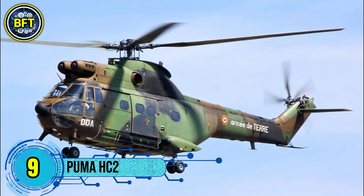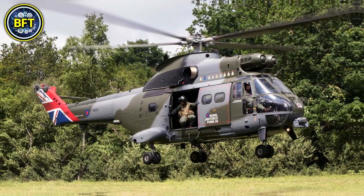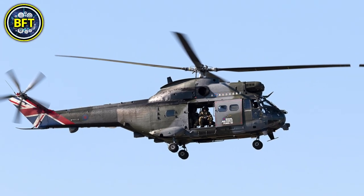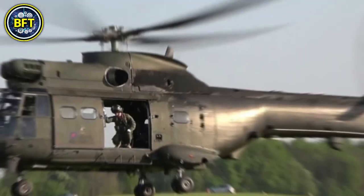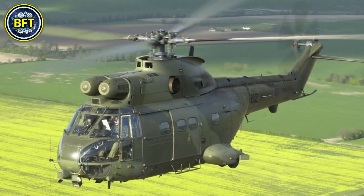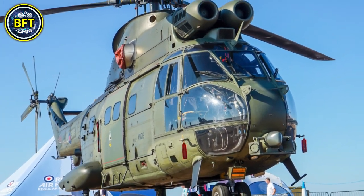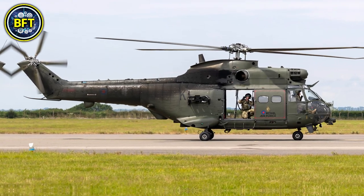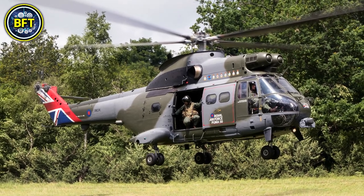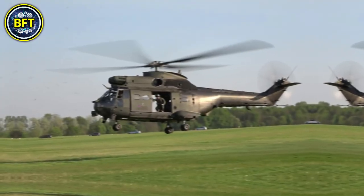Number 9: Puma HC2. The Westland Airbus Helicopters Puma HC2 is an upgraded version of the original SA330 Puma, initially developed by Aerospatiale and Westland Helicopters. It is a medium lift transport helicopter that has been extensively used by the Royal Air Force for over five decades. The Puma HC2 upgrade includes more powerful Turbomeca Makila 1A1 engines, advanced digital avionics, and increased fuel capacity, enhancing performance in challenging conditions like Afghanistan's high-altitude terrain.